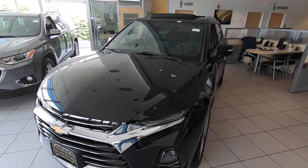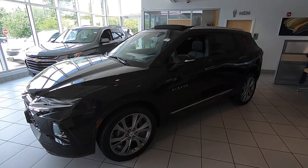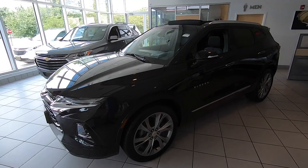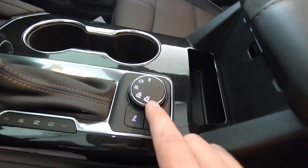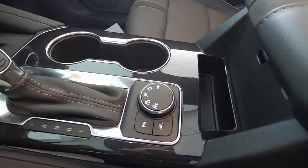This is a Premier model — an example of everything you can get in the Blazer, at around $50,000. These start at around $29,000 and go up to about $52,000 fully loaded. Front-wheel drive based with all-wheel drive control via a knob in the middle — you can select two-wheel drive, four-wheel drive, sport mode, mountain mode, or trailering mode.